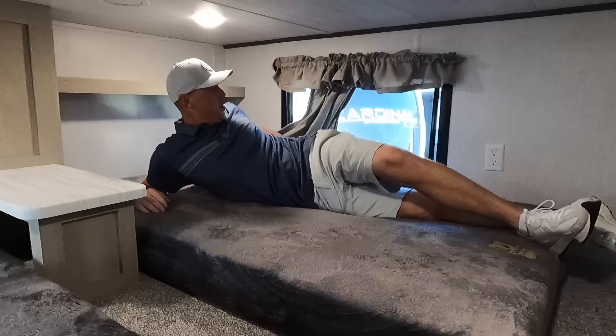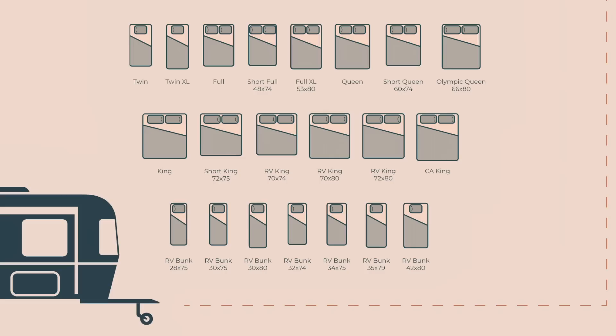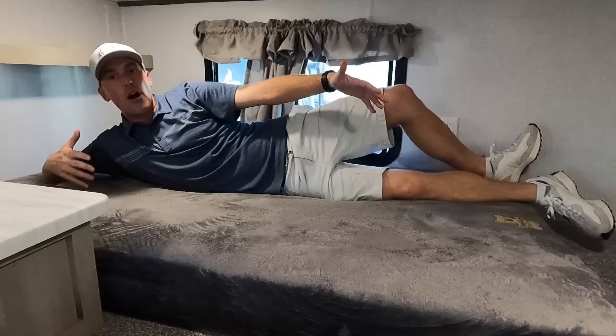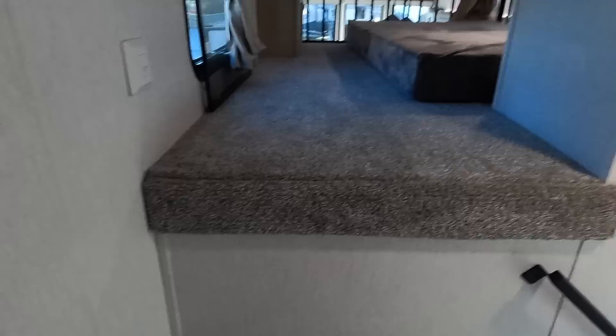The headroom is a little low up here, but I'm going to crawl in. There's a window with an emergency egress exit. I'm pretty tall — my feet are hanging over the edge, so I'd immediately call rvmattress.com to get a longer mattress, since they have all different sizes. The build-out does permit longer mattresses if you want to step that up. Sitting up you're still good — this is definitely for the kids. It's like a fort up here.